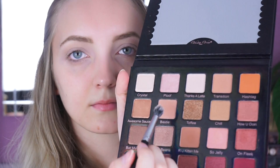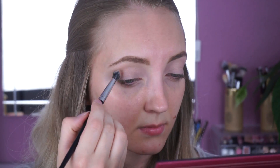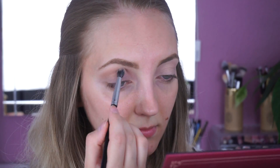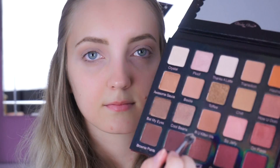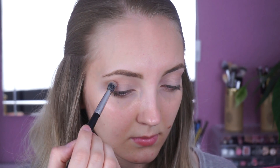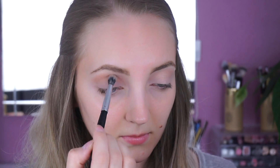Als nächstes nehme ich die Farbe Bestie mit einem flüffigen Blendpinsel und verwende es in meiner Lidfalte als Transition Shade. Um die Lidfalte zu verdunkeln, nehme ich nochmal mit dem selben Pinsel die Farbe Eye Kitten Mee und trage sie ebenfalls in meiner Lidfalte auf.